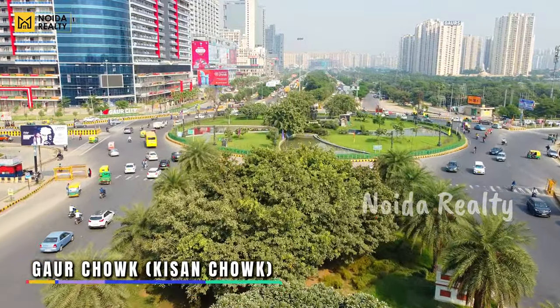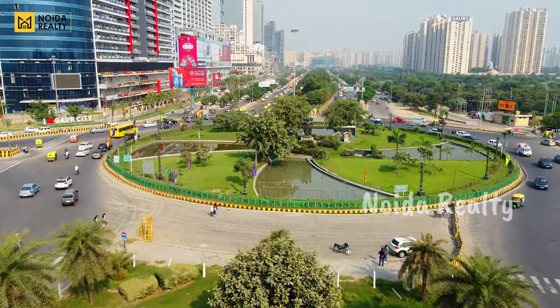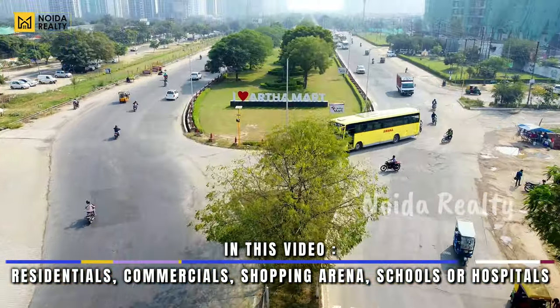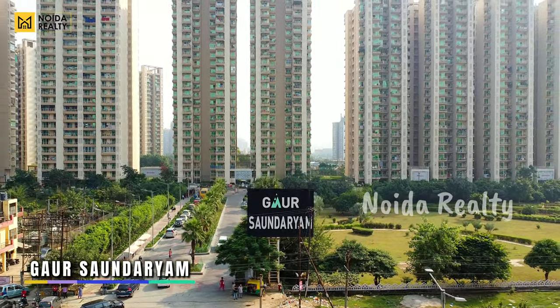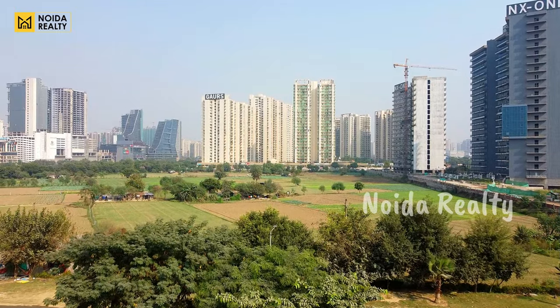Starting with the video, this is your Gaur Chowk, which we also call Kishan Chowk. In this video content, we have residential, commercial, shopping arenas, as well as schools and hospitals. Starting with the residential part, just like you can see on the screen, this is your Gaur Chowk, this is your Tech Zone 4, and this is one of the nearest societies from Gaur Chowk.